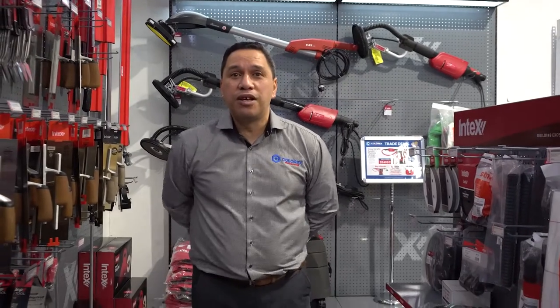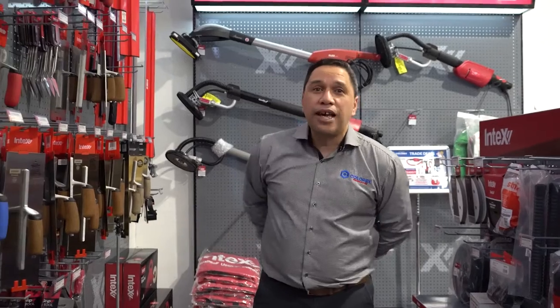Kia ora, it's Appi from Colorex Sales. This is just a brief introduction of what we provide in our beautiful store. We've been here for coming up nearly 12 months, and we just want to show what we provide. We're here to help, not to hurt.